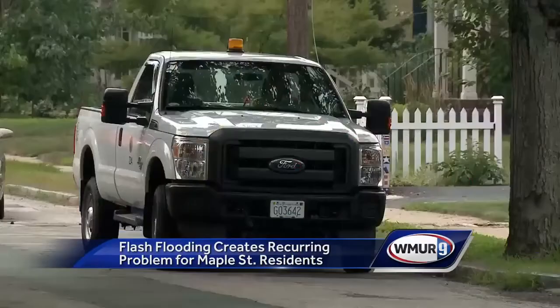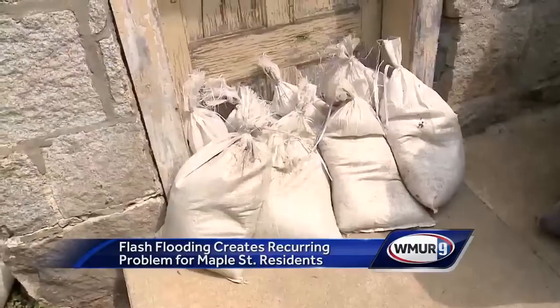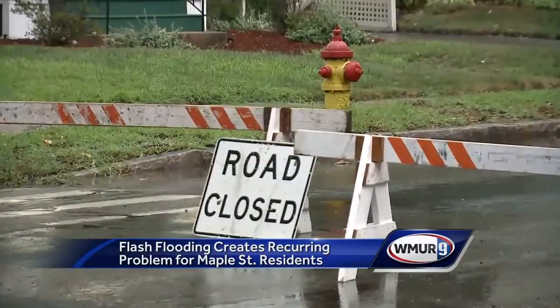For the first time ever, the Department of Public Works crews proactively came to Maple Street with sandbags and a pump, road barricades, and they're actually cleaning the drains. We were doing everything we can to try to minimize any of the water getting into the backyards because they are lower than the street, so it is a natural gathering point for rainwater.